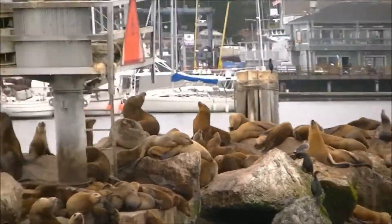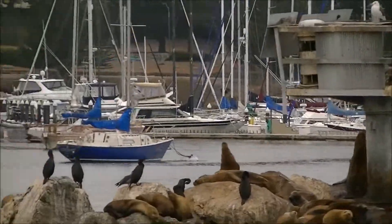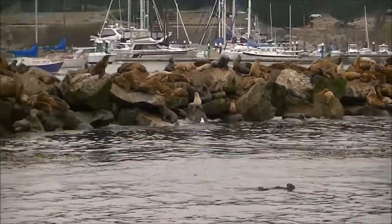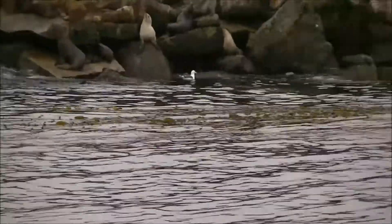Little sea otter here on the left, grooming his thick, rich fur coat, with lots of sea nettles and jellyfish in the water. This is our smallest marine mammal — little sea otter rolling. This guy has been tagged; he's got some flipper tags on his hind web feet, furiously rubbing his fur and rolling.